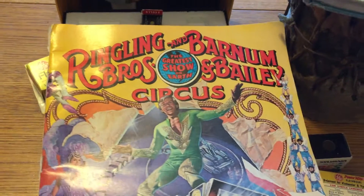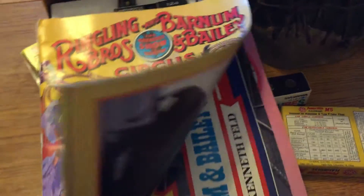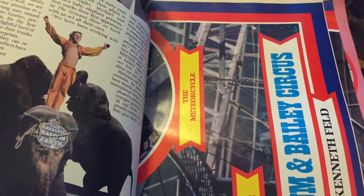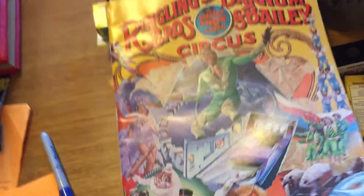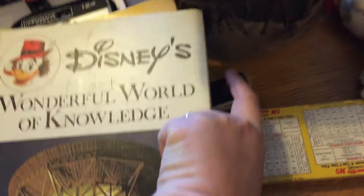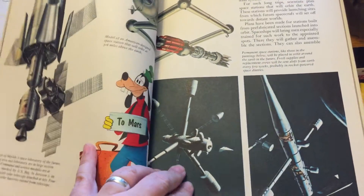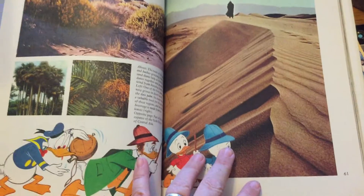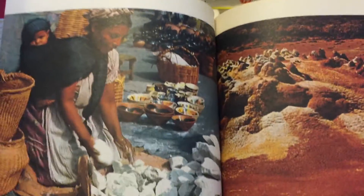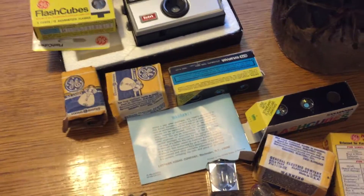Got this one — Ringling Brothers and Barnum and Bailey Circus. This is very cool; it comes with a poster of the motordrome, that's the one where they go around in a loop. And then got a Disney Wonderful World of Knowledge, because you can never know too much about Disney. You open it up — there's some NASA stuff in there, some house stuff, learn about electricity, Egypt, Siberia. Very cool, very colorful.